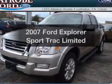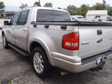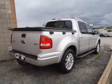Presenting the 2007 Ford Explorer Sports Track. Travel the roads in style and comfort in this great vehicle, with a solid 6-cylinder engine that responds smoothly to its 5-speed automatic transmission.